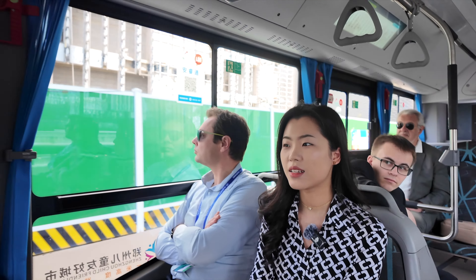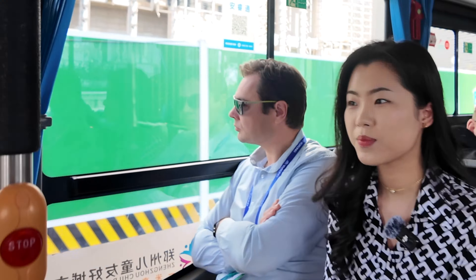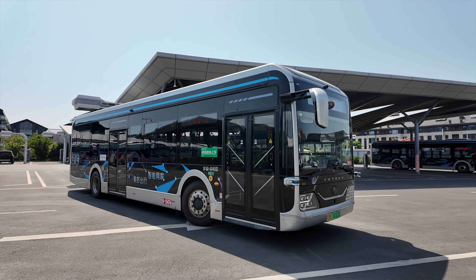That was a quick stop. So now we're coming back to the depot. Smooth ride, right? Except for one very hard brake. Now let's come into the Ironman Station Control Center.